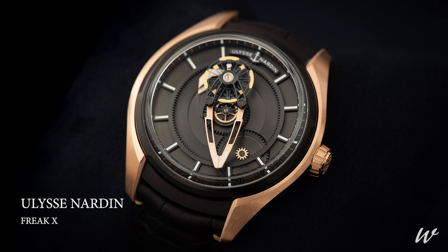And the last one is the Freak X from Ulysse Nardin. For me, it's a very interesting piece because it gathers horological content with a fair price, and I find it very attractive.